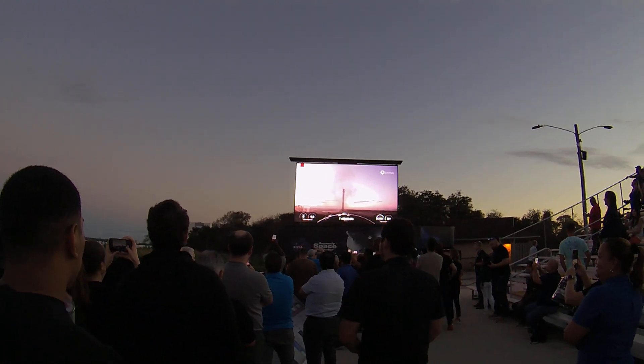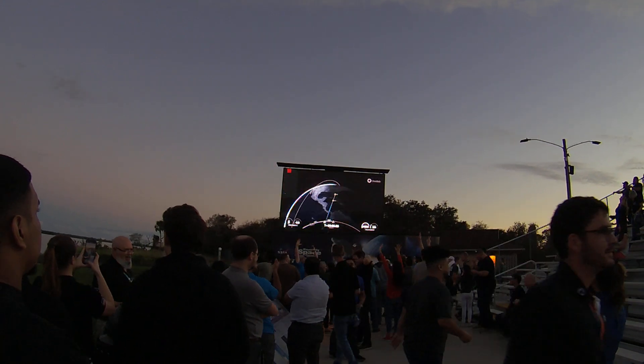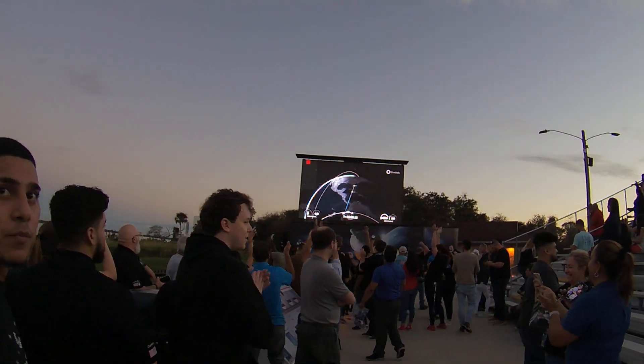On behalf of the Kennedy Space Center Visitor Complex, NASA, and myself — my name is Bill. Thank you so much for watching!